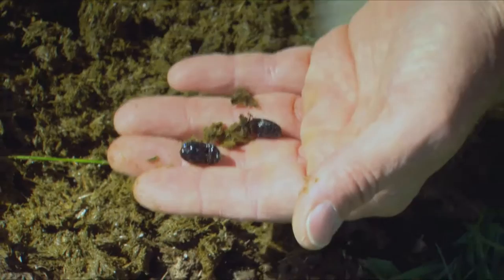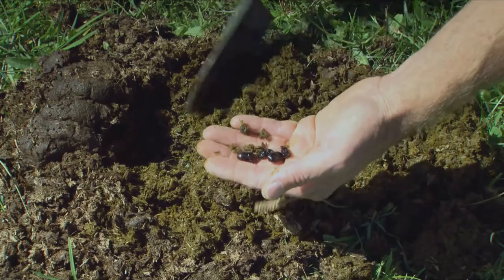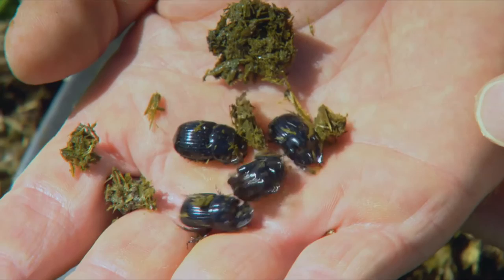These beetles are all about balancing the system. Ultimately, dung beetles should have come in 150 years ago when we brought stock into the country, but they didn't — and that's why farmers now have the opportunity to rebalance their system. They've got all the dung being produced, and these beetles will bury it into the ground.